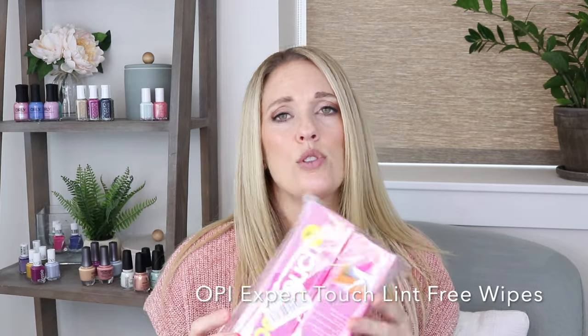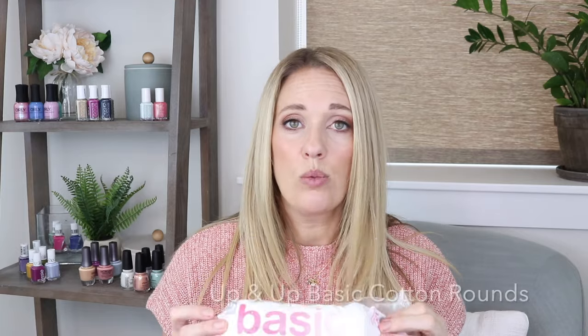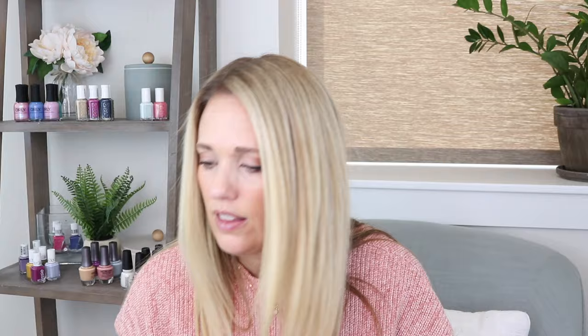I also ordered OPI Expert Touch lint-free nail wipes, and I love them so much, especially for swatching, because you always have that dreaded hair or little cotton fabric from cotton rounds. I still use cotton rounds if I have really thick polish to take off or if I'm taking off my whole hand and not swatching. But these little squares are pretty thin, hold the perfect amount of nail polish remover, and I love them. When I'm swatching I'll use one wipe for about three live swatches, so I get great use out of just one.